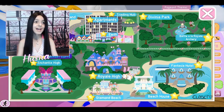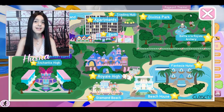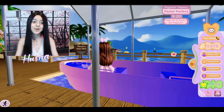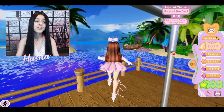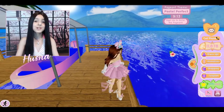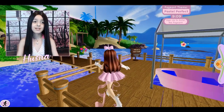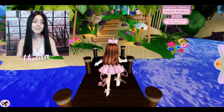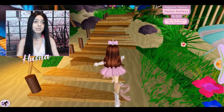I brought up the map, clicking Sunset Island, then visit, and I'm here! I'm on the boat wearing my usual YouTube outfit. It looks so beautiful - I love the view, look at the water, it looks so adorable. The theme is pastel perfect, and I'm going to be signing up to enter the pageant.